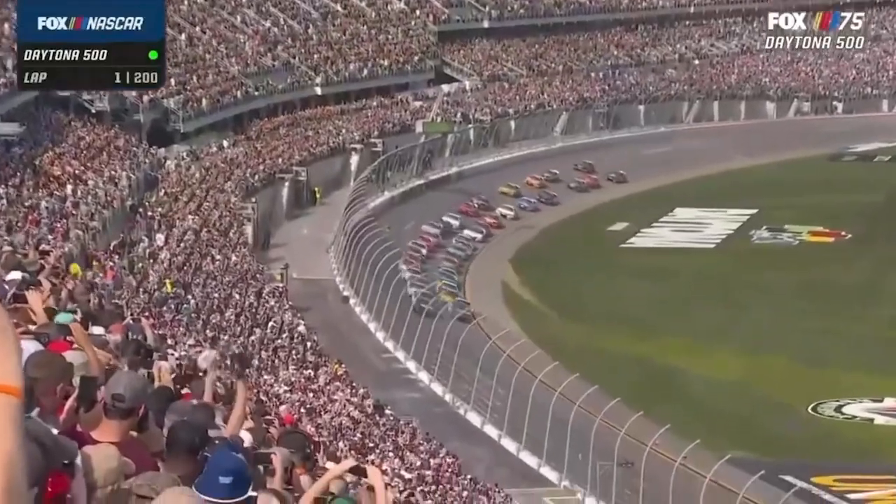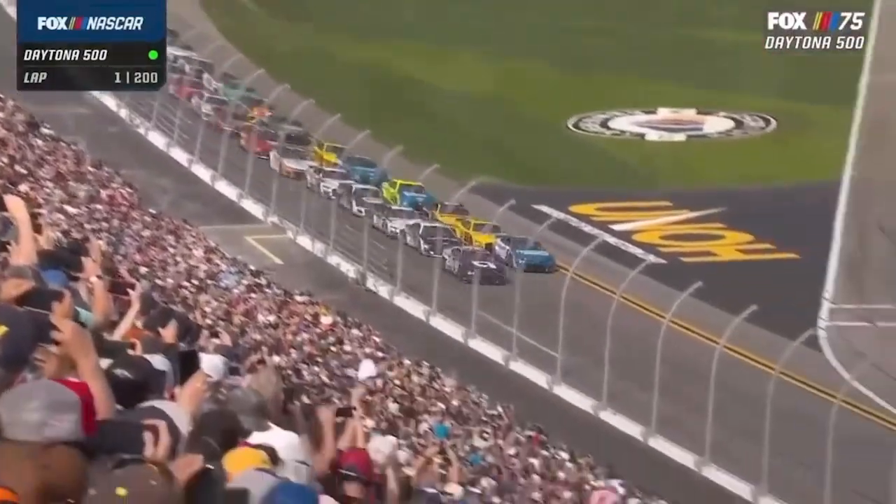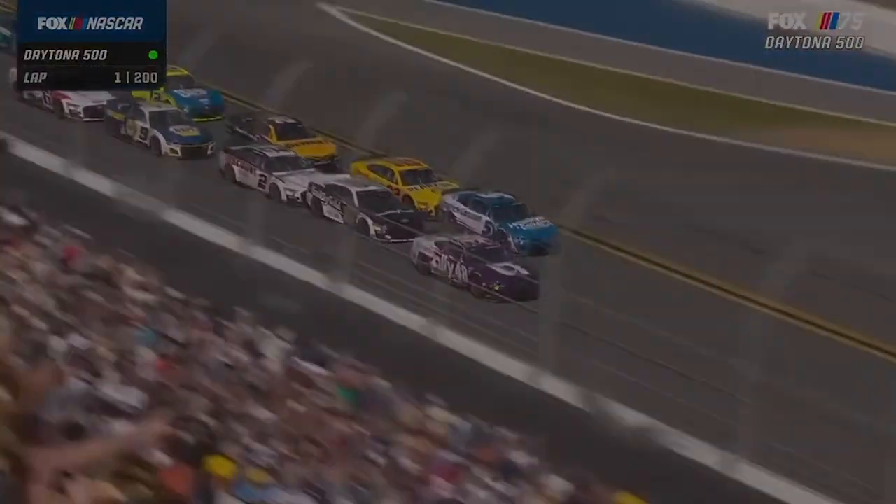The 65th Daytona 500 is underway. What's up guys, welcome back to another episode of Kai's Match Race Recap. Let's get right into the first race.